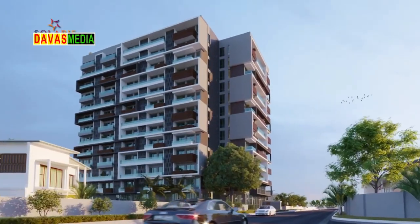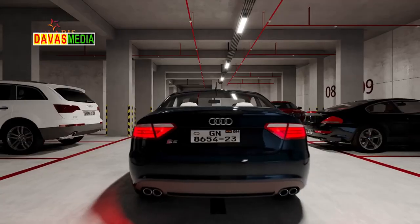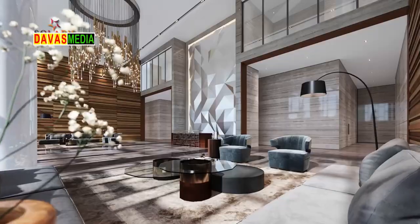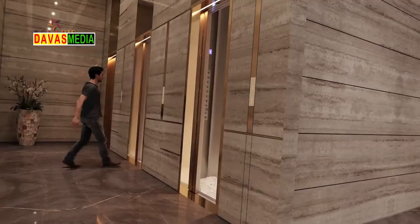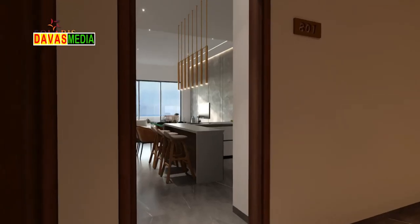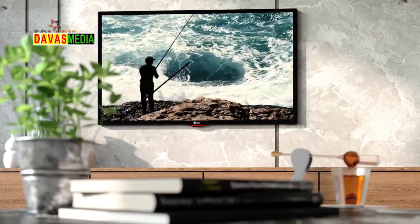Solaris has amenities including spa, gym, bar, cafeteria, parking space, 3-tier security, business center, swimming pool, kids play area, 24-7 water supply, fiber internet, facility management, multi-purpose hall, 3 elevators and convenience stores.